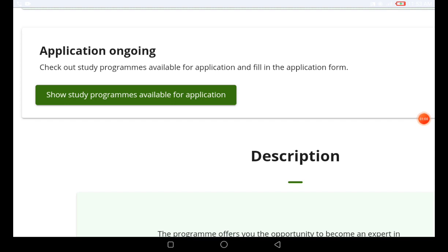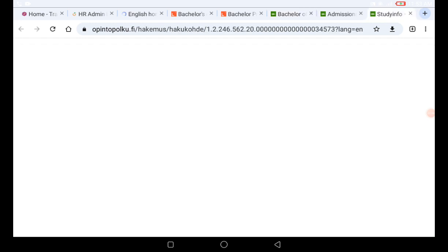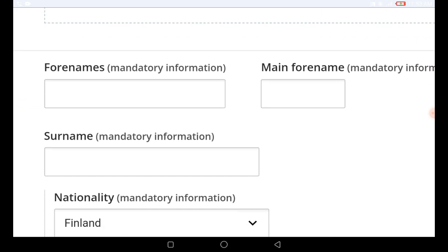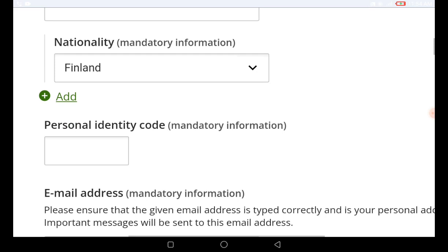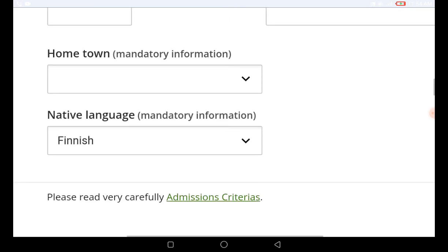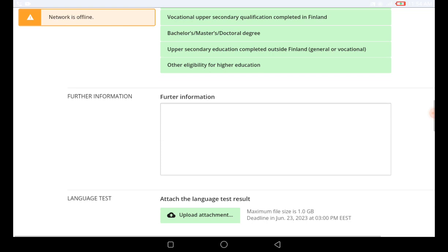To see the available programs, I need to show you where you can find them. I'm also going to walk you through how to easily apply by filling out the form — all the information you need to fill in, including your first name, surname, nationality, email address, mobile number. If you find this video useful, make sure you click the subscribe button and turn on the notification bell.